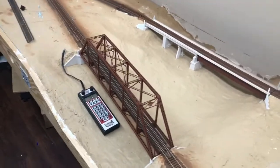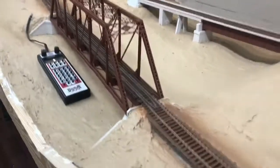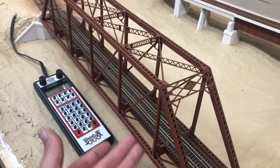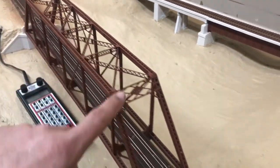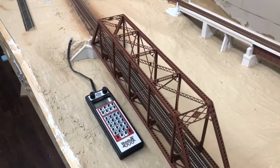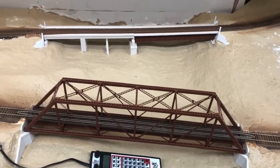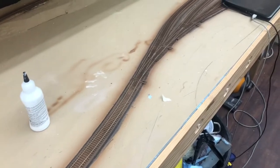This bridge is a Central Valley kit - I think the Pratt Bridge. The bottom section was supposed to be turned over with the flat face up on top, but I built this bridge just like the one in Augusta, Georgia. I liked it a lot better with the bracings out.